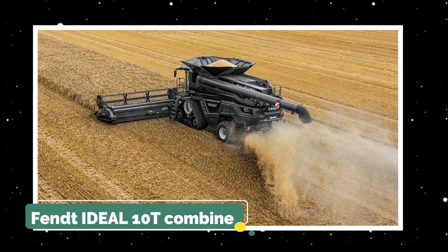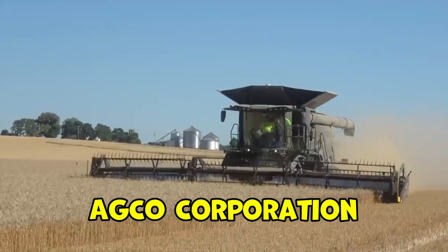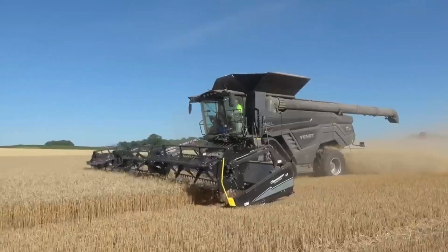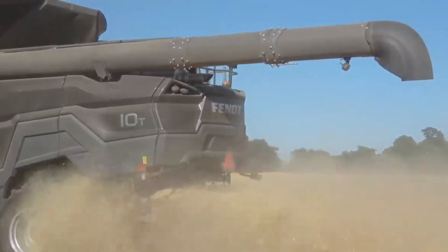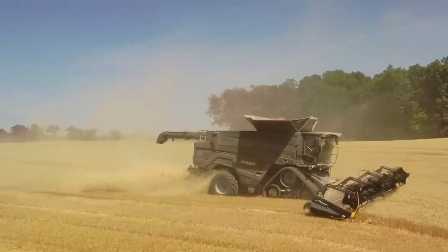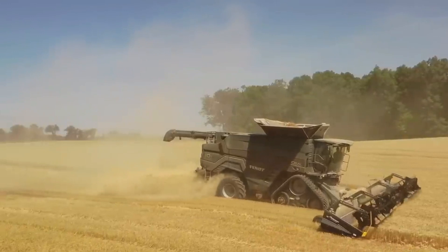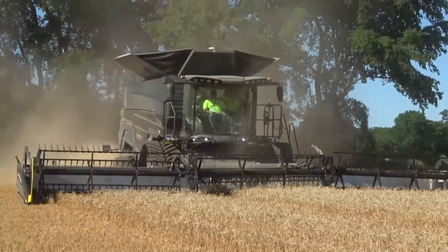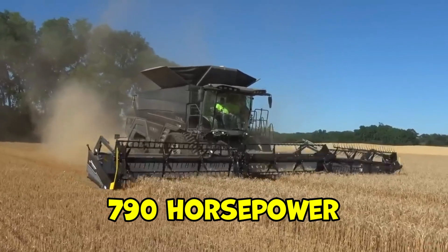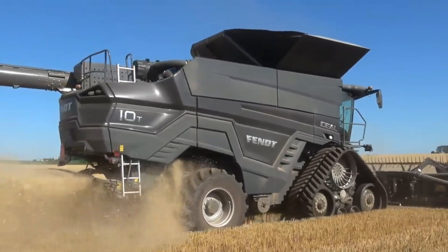Next on the list is the Fendt Ideal 10T Combine, manufactured by AGCO Corporation. This machine represents one of the newest and most innovative additions to advanced agricultural machinery. The Ideal 10T stands out for its harvesting technology and efficiency, powered by a robust MAN engine that generates an impressive 790 horsepower, providing exceptional performance during harvesting operations.